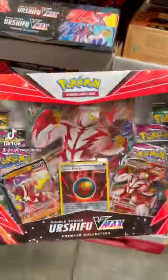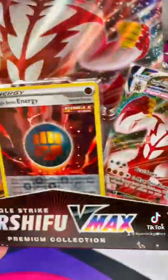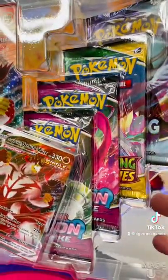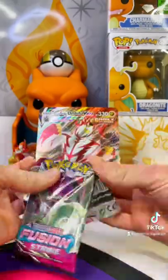You didn't think I'd leave Team Red out of this. This Single Strike Urshifu VMAX box at Costco is $30. It comes loaded with promos and 8 booster packs from awesome sets. They're a little heavy on the Fusion Strike side, so let's open one.